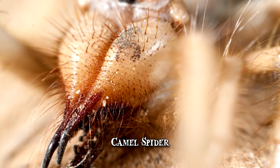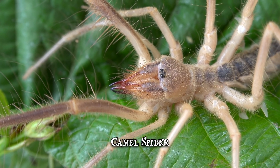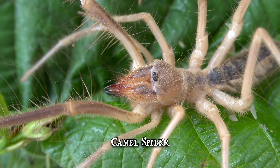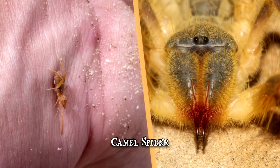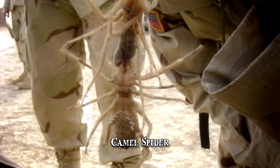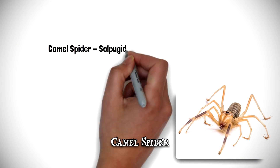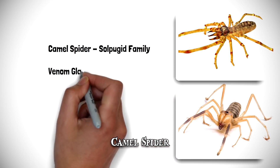is that this creepy crawler is a spider at all. The truth of the matter is camel spiders are incredibly fast and aggressive, being able to move as fast as 10 miles per hour. Their bite may be strong enough that victims require stitches, but this creature, though belonging to the class Arachnida, is no spider. It belongs to the Sulpuget family and, as with all the other members, it lacks venom glands.